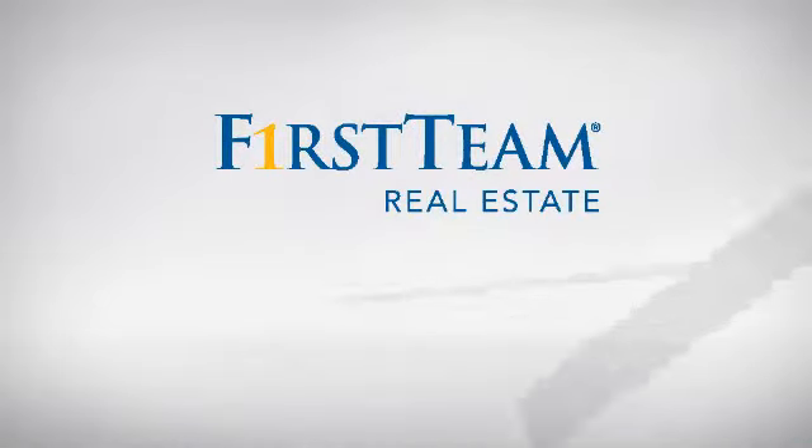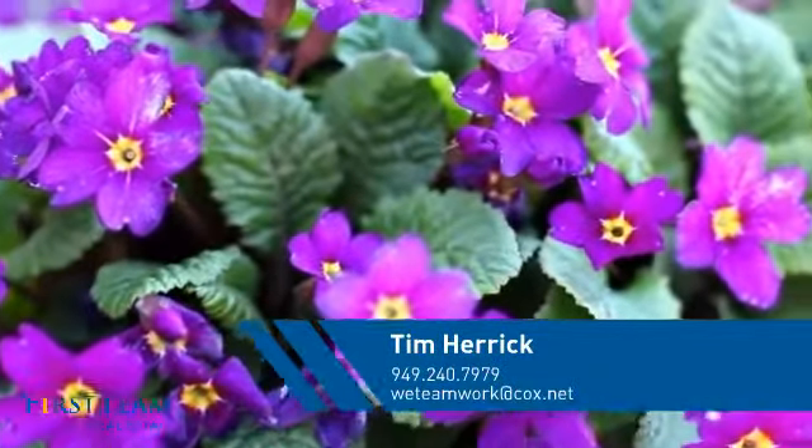At First Team Real Estate, you'll find a place you'll feel right at home in. This video is brought to you by your real estate agent, Tim.